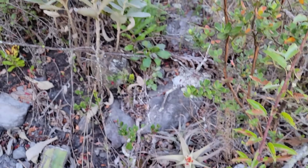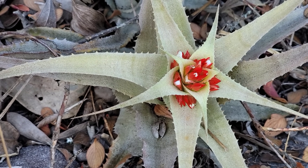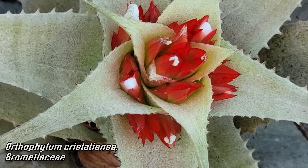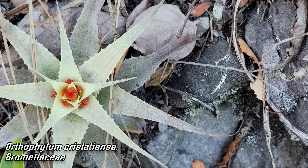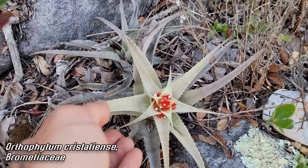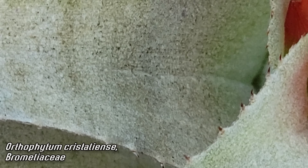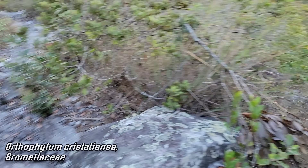And then I'm looking down here — look at this beautiful bastard. Orthophytum crystallians. Those red flowers are obviously hummingbird pollinated, just coming right out of the leaf axils. What a beautiful little bromeliad. Look at the trichomes on those leaves too — oh, it's dense. Pretty nice.